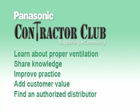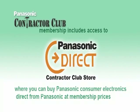Completing this training may entitle you to education credits required by your industry organization. Also, as a Panasonic Contractor Club member, you will gain access to our Panasonic Direct Contractor Club store, where you can find Panasonic's advanced electronics at discounted member prices.